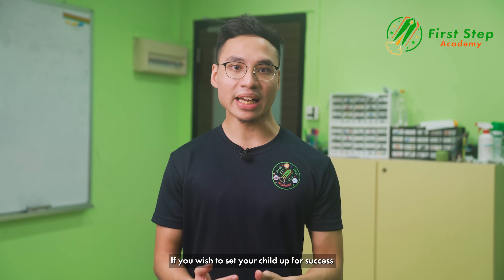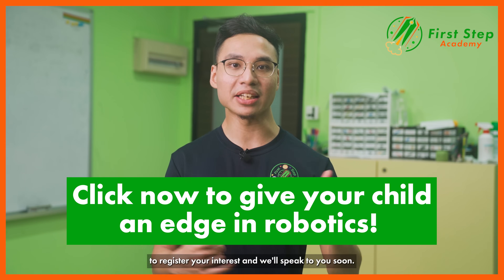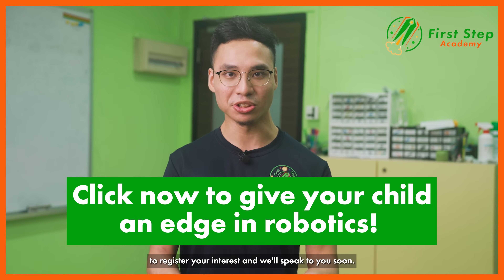If you wish to set your child up for success in the robotics and coding world, click on the link now to register your interest and we'll speak to you soon.